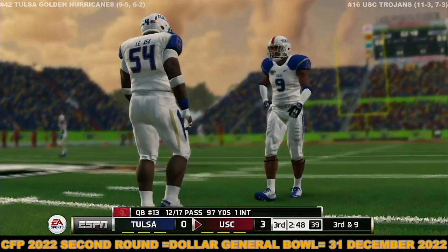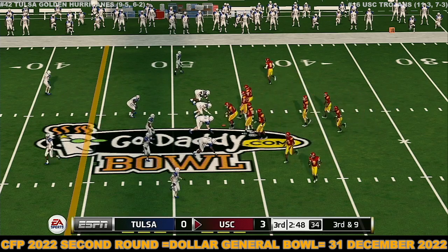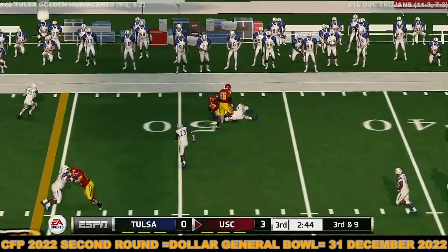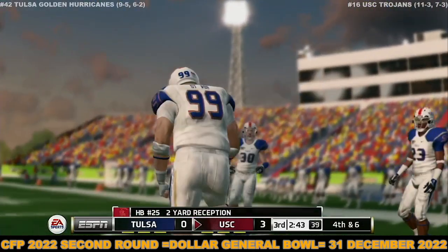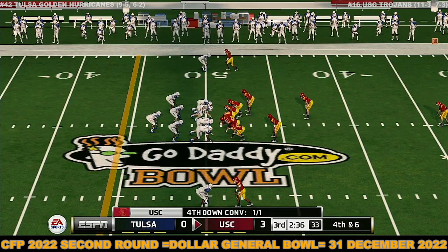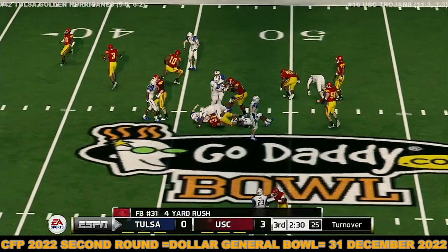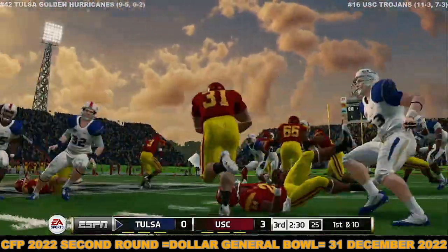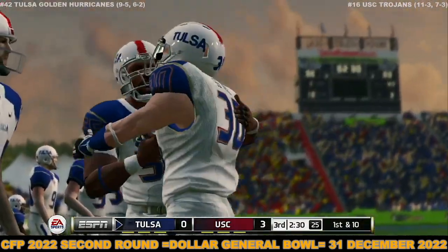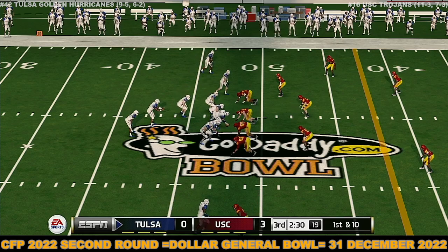Gets to about the 47-yard line. He throws it away. Third down now — they need to get it inside the 45. Delivers to the halfback on the screen, he's tackled around the 49-yard line. Here's the snap to the upback — he's taken down at the 47. The offense will take the field hoping for a better result than their last drive, and I don't think this defense will lay down lightly.